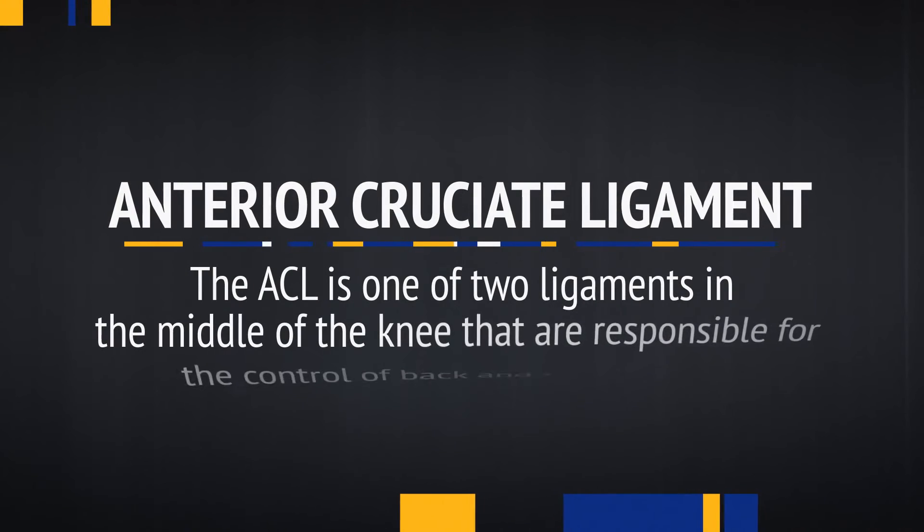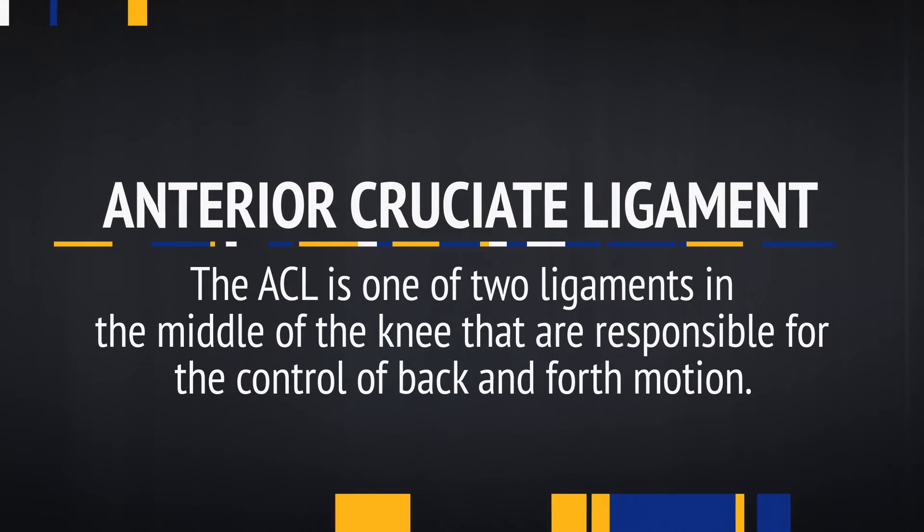The ACL stands for Anterior Cruciate Ligament — it's an injury that occurs to the ligament on the inside of the knee. Unlike the MCL, the ACL does not heal on its own and typically requires surgery in order to reproduce its function.